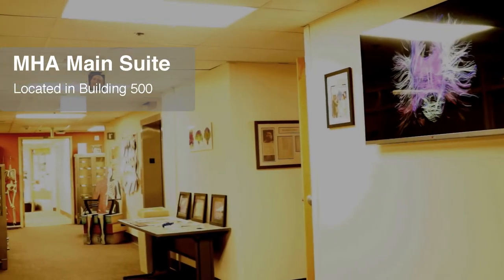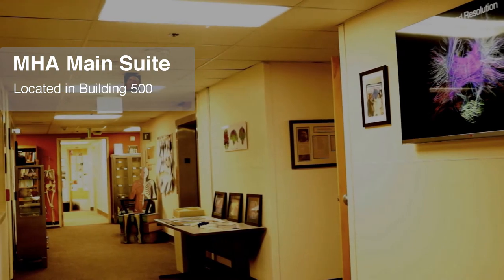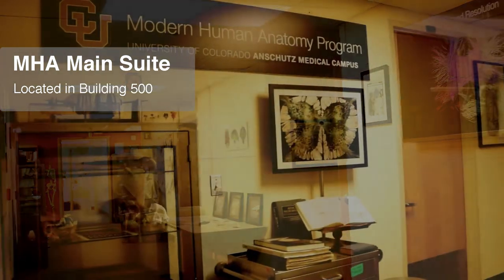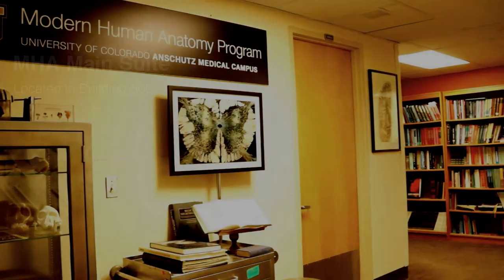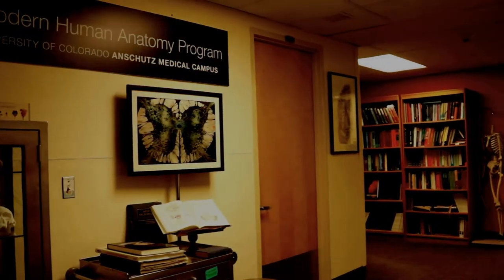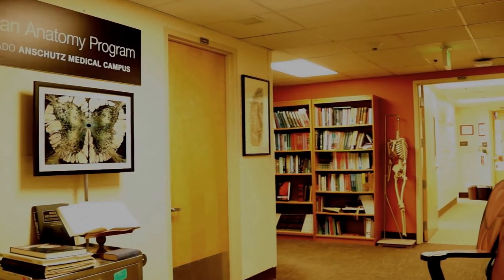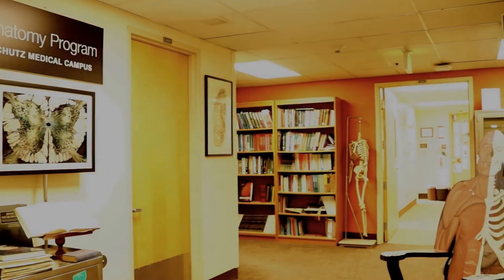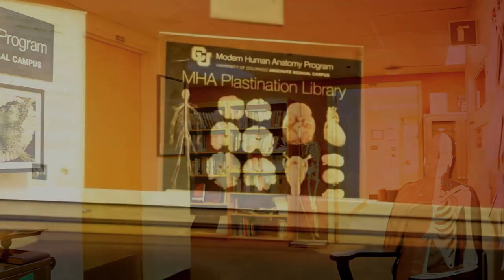As you get off the elevator on the fifth floor of the administrative building, you'll walk in the doors of our MHA main suite. You'll see student lockers, student desks, faculty offices, all of those accessory textbooks that you can see there in the back of the wall, as well as my favorite part of the suite down here in the bottom right corner — the anatomical chair. I have no idea where it came from. It's just my favorite part.